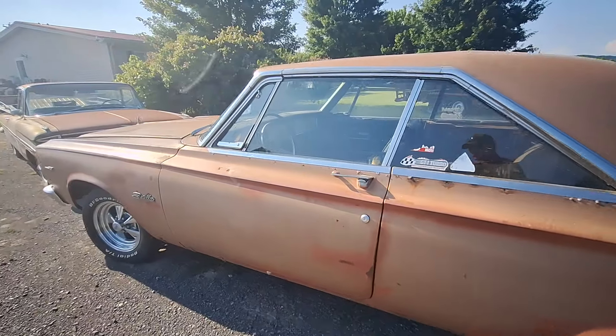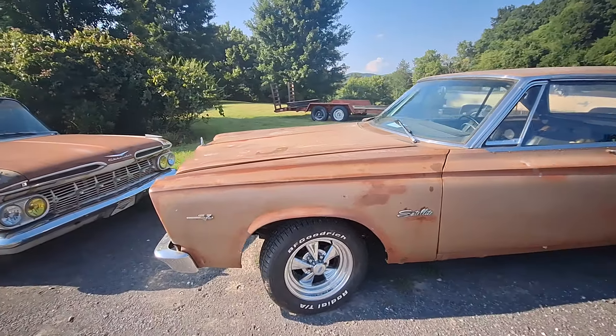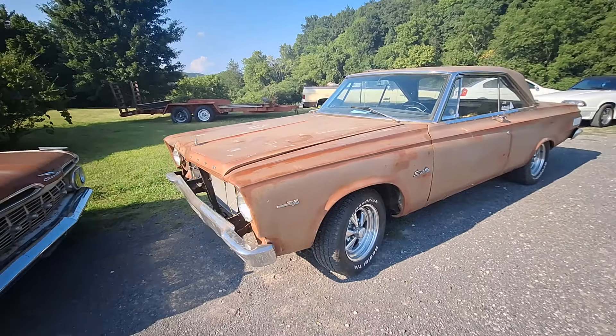I like Mopars. I like them. I wouldn't mind — I'd love to have this one. I mean, it's just really unique.